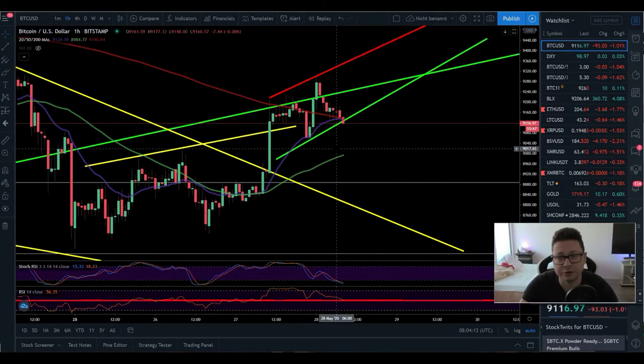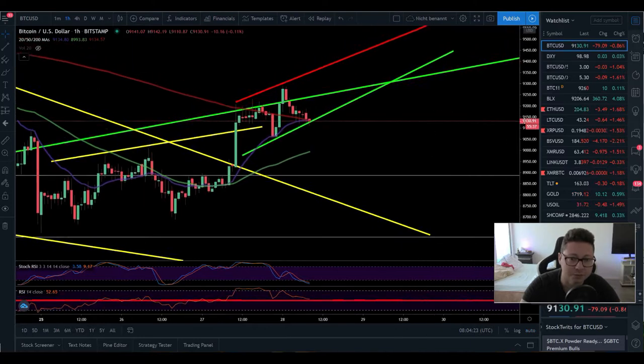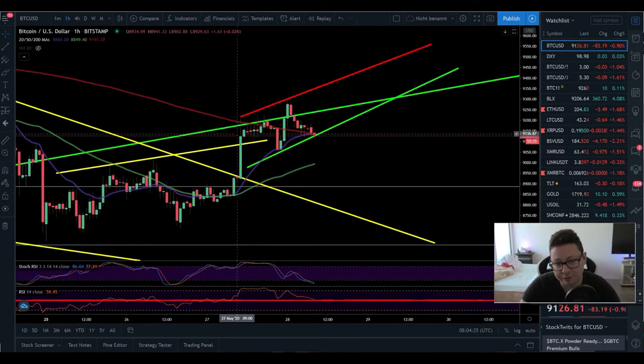Hello everyone, thanks for tuning back in — Alessandro the Crypto here. I hope you're all doing fine. Let's start with today's TA because Bitcoin is potentially forming a rising wedge in the very short time frame.